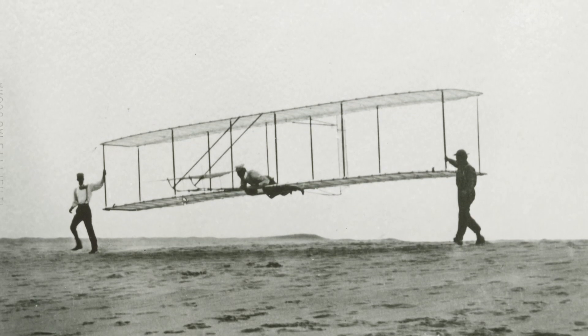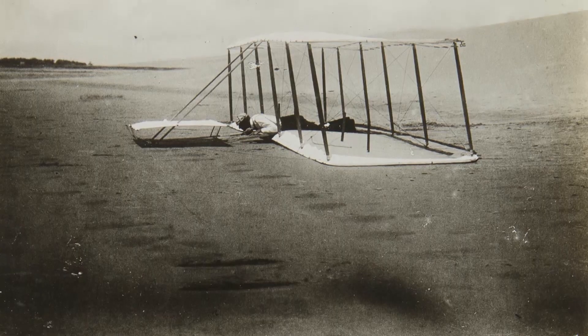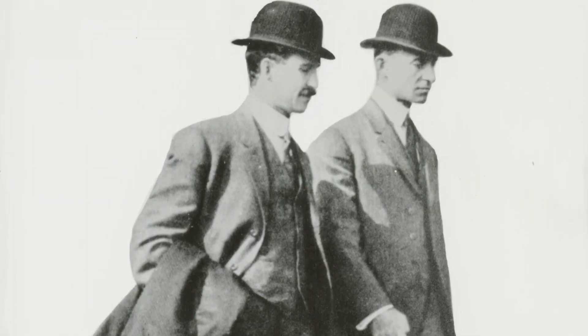Did the Wrights ever think about quitting early on? They had a really bad season in 1901. The glider didn't produce enough lift. It didn't stay in the air as long as they'd hoped. They couldn't control it. So they left that year really, really despondent.